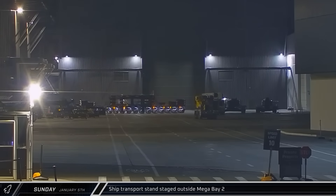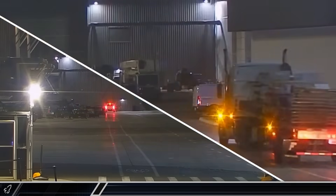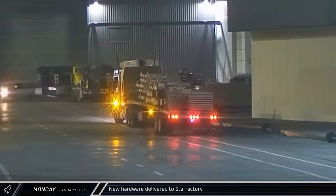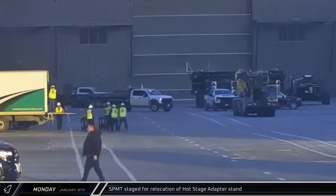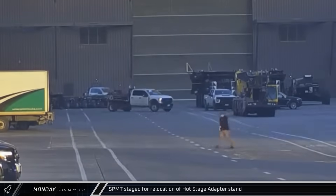A ship transport stand was brought to the ring yard and staged outside of Mega Bay 2. Monday morning began with the delivery of unknown hardware and materials to Star Factory — it's unclear what exactly came in on the back of the semi. A transporter was also brought to the front of Mega Bay 2 to move a hot stage adapter stand to the launch site.